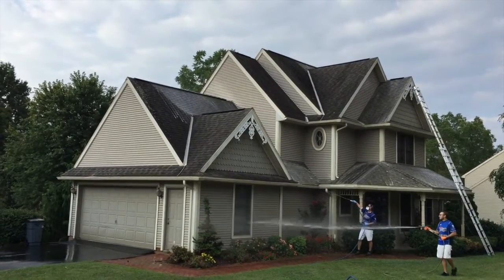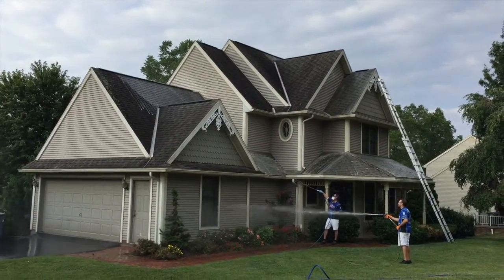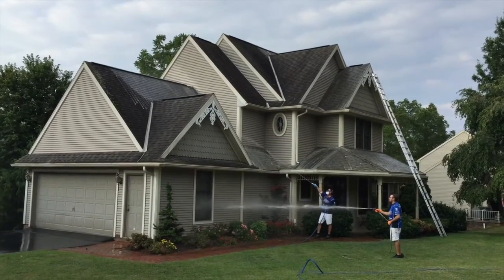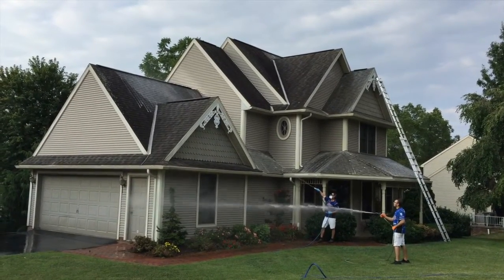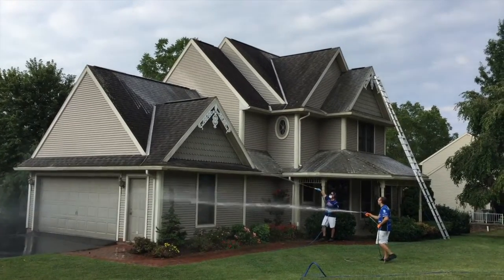Typically you see the algae and lichen and moss growth on north-facing sides of the home just because they get the least amount of sun. The darker environment promotes the growth of the algae, and then the rain just helps kind of spread it around all across the shingle.